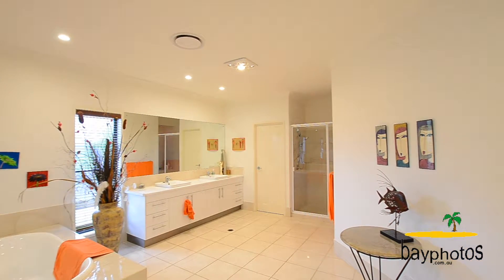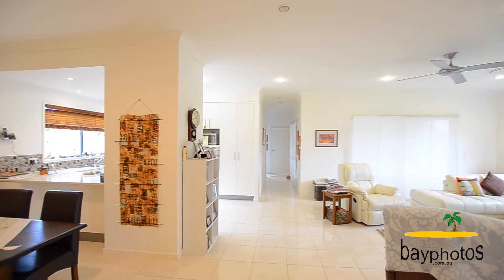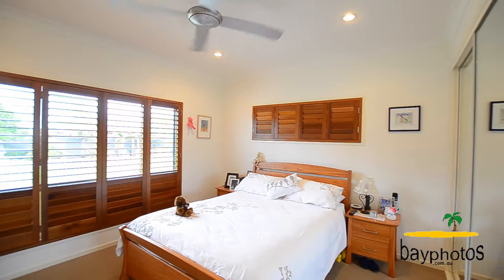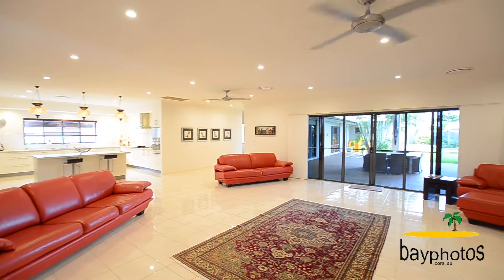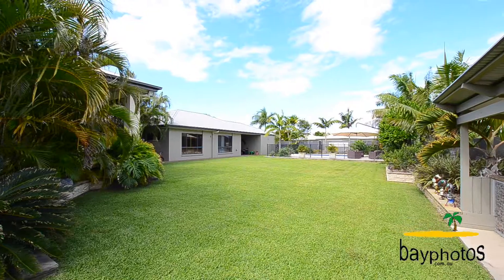Fully ducted air conditioning, under-roof car parking for three vehicles — all you have to do is move in. Extra wide hallways, and bifold doors open out onto the beautiful entertaining area, swimming pool, and beautifully landscaped gardens.